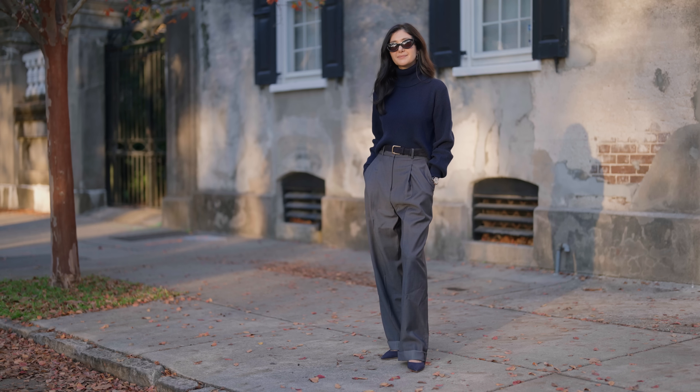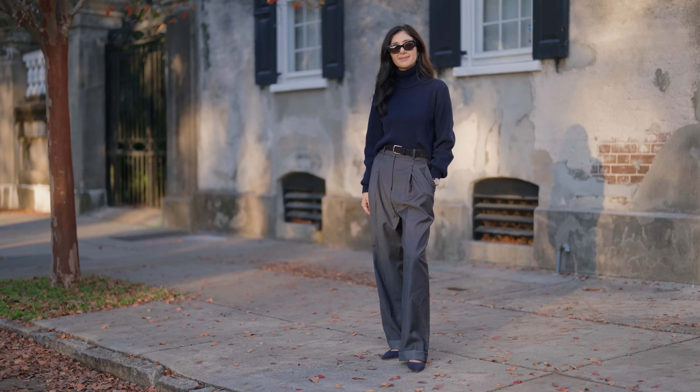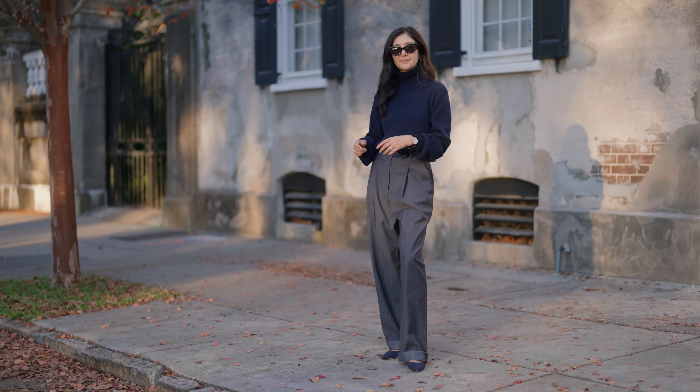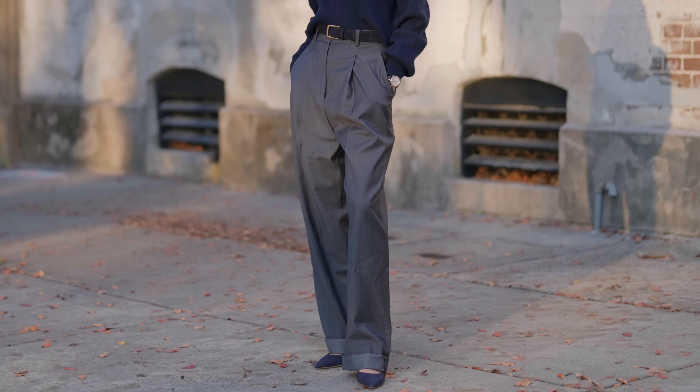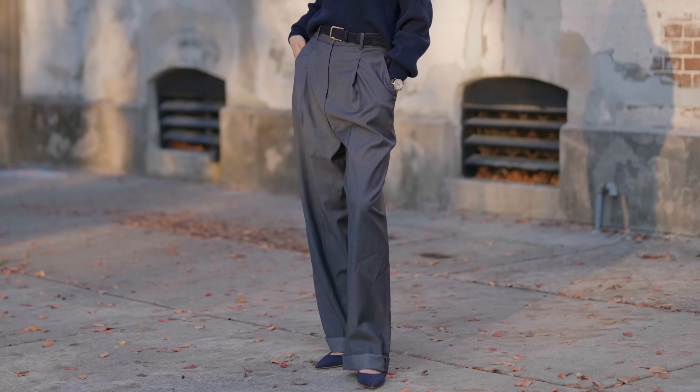Dressing during a transitional period, especially fall into winter, can be kind of exciting but also a little complicated. As you're not looking forward to shorter days and dreary weather, it can feel uninspiring and really tempting to just throw on a sweatshirt and leggings. I definitely do that — I wear that all day every day and I'm trying to break out of it. So in an effort to inspire myself and you, I've put together some tips to rely on this fall into winter to put outfits together that make me feel really great.